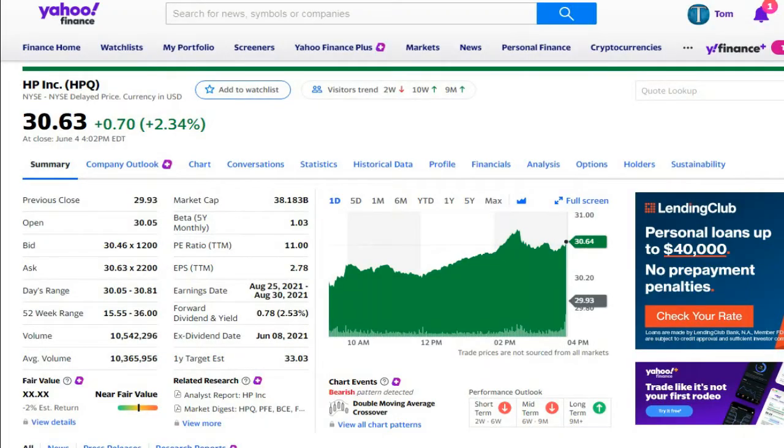Anyway, in the meantime, some stocks to consider. Let's take a look at Hewlett Packard. HPQ is the symbol, closed on Friday at $30.63. The 52-week range — two-thirds of the way down the first column on the left — is $15.55 to $36. So it actually more than doubled its price at some point during the past 52 weeks. The volume is about 10,300,000 shares traded on an average day.